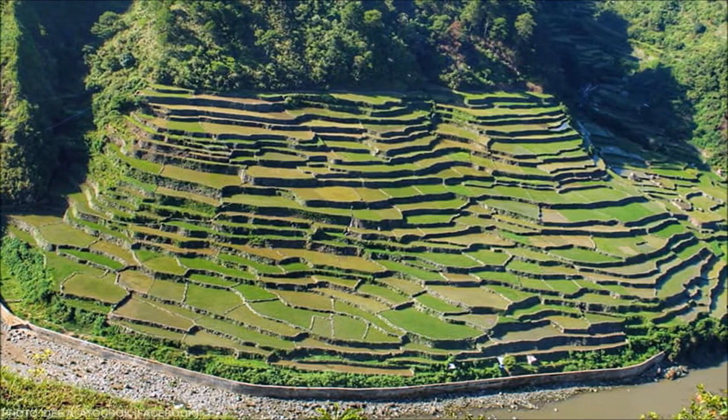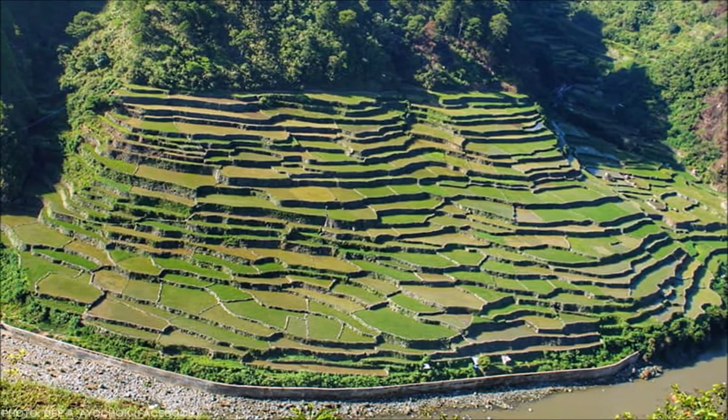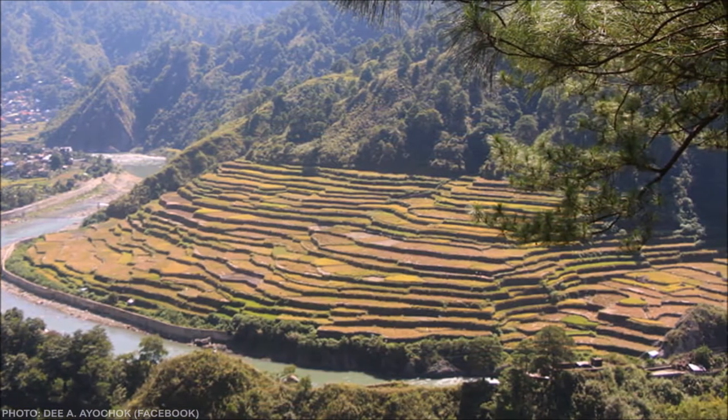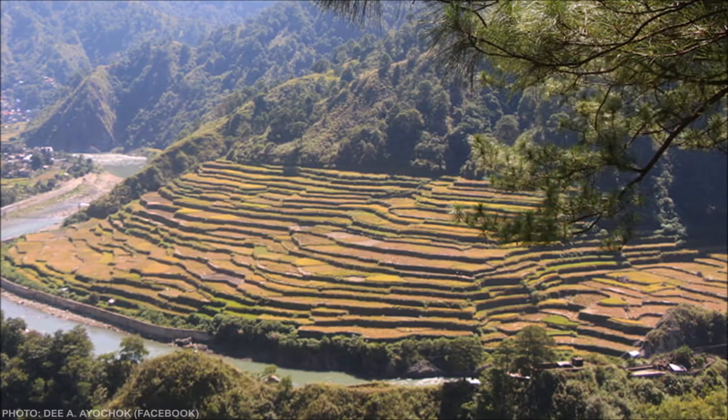Kachog Rice Terraces is the nearest rice terraces from downtown Bontoc. If you are staying in the town for a limited time, you should put the Kachog Rice Terraces in your itinerary.